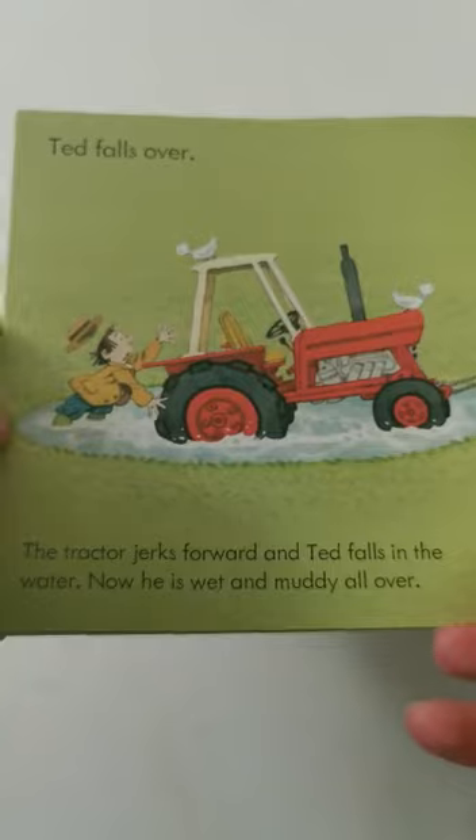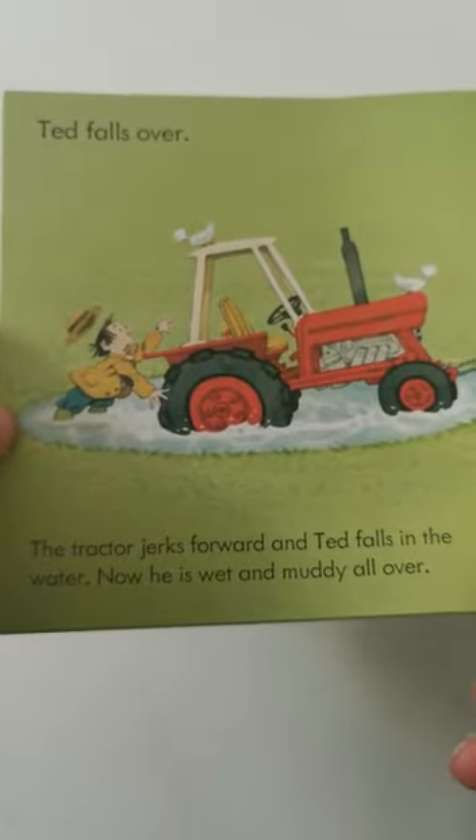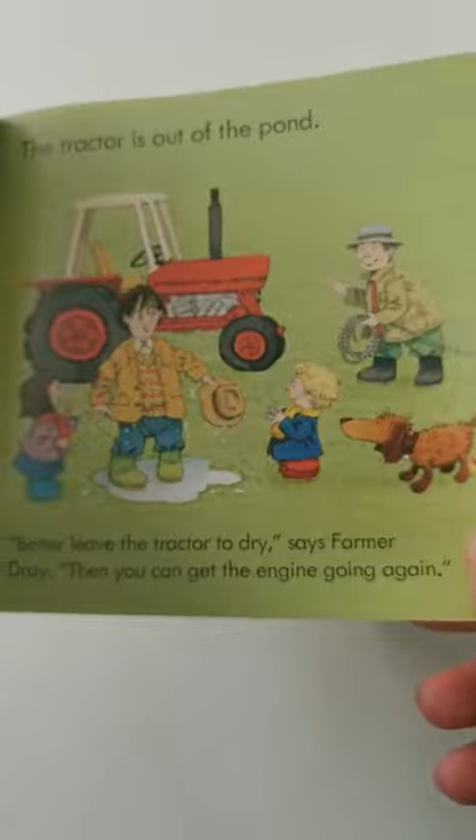Ted pushes as hard as he can and Dolly pulls. Ted falls over. The tractor jerks forward and Ted falls in the water. Now he is wet and muddy all over. The tractor is out of the pond.